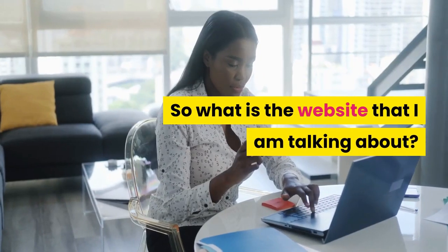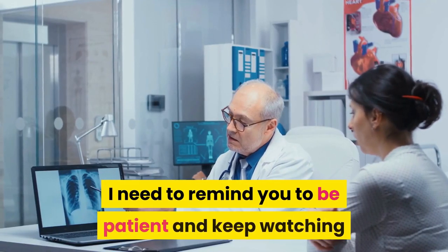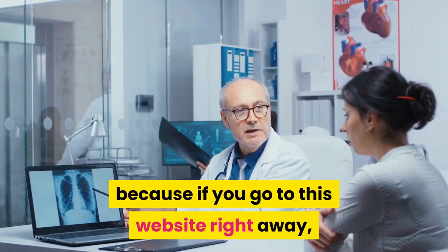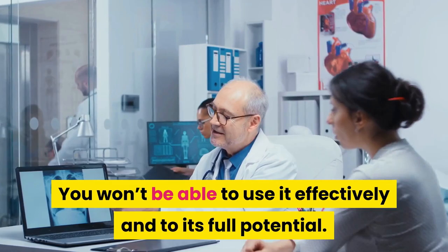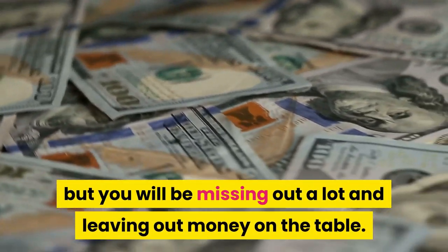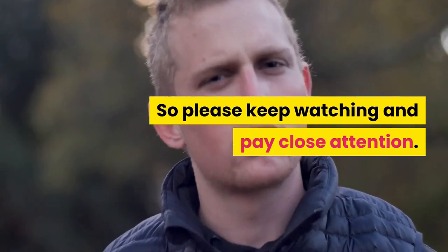So what is the website I am talking about? This website is called cpagrip.com. Before I go ahead and explain everything, I need to remind you to be patient and keep watching, because if you go to this website right away you won't be able to use it effectively and to its full potential. You may earn a few dollars but you will be missing out and leaving money on the table.